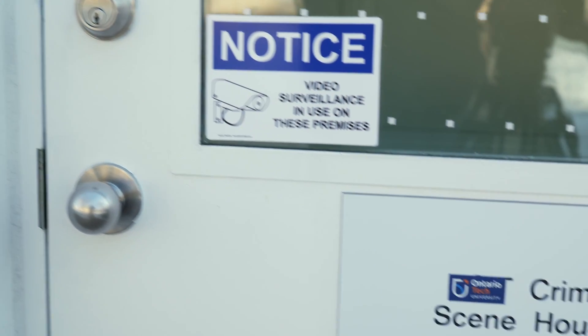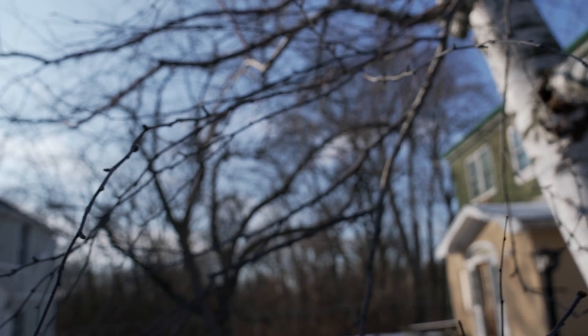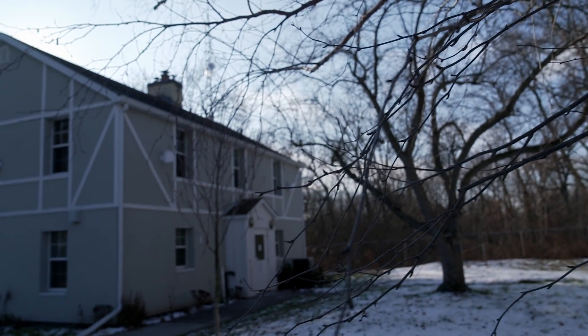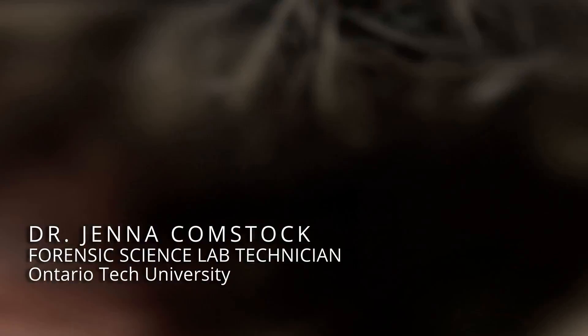Okay, this isn't a real crime scene. I'm learning forensic science at Ontario Tech University. The Crime Scene House is a hands-on facility where we stage mock crime scenes for our students. I'm Dr. Jenna Comstock, forensic practitioner, and I'm helping train the next generation of forensic scientists.